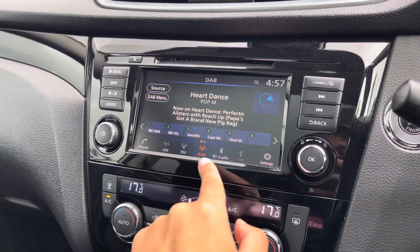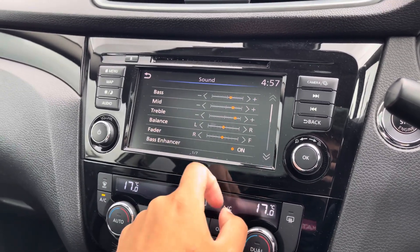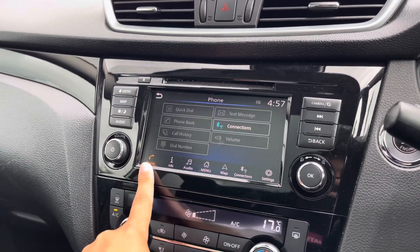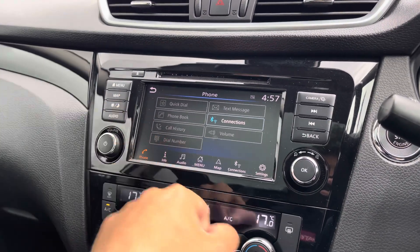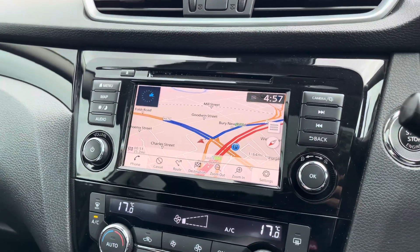Your main touchscreen can be navigated using the display itself or the buttons to the side. You've got your standard host of radio options with a fully customisable sound setup. You can also pair a mobile device for hands free call access and Bluetooth audio streaming, and when finding those newer destinations it will be much easier thanks to your built in satellite navigation system.